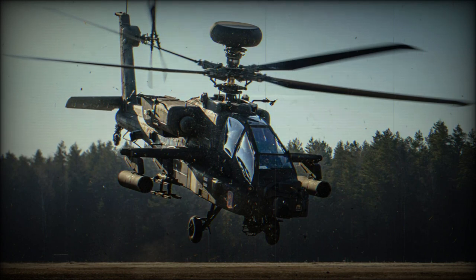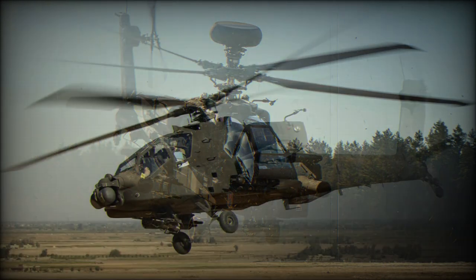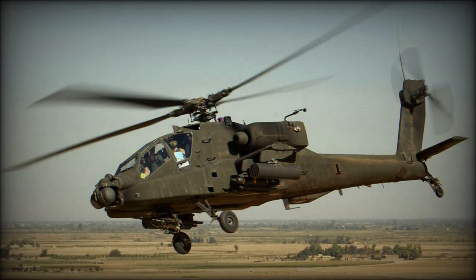The AH-64E comes with a 30mm M230 cannon with 1,200 rounds of ammunition. It has 4 hardpoints on stub wings and can carry various missiles. Armament is tailored depending on mission requirements.